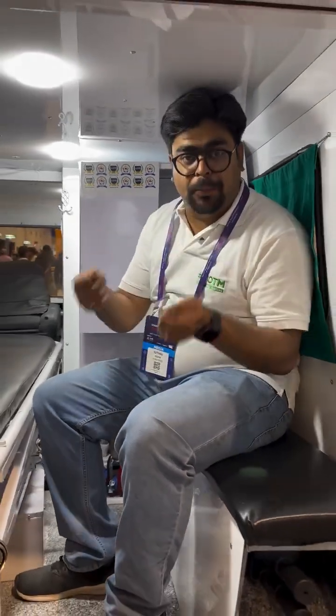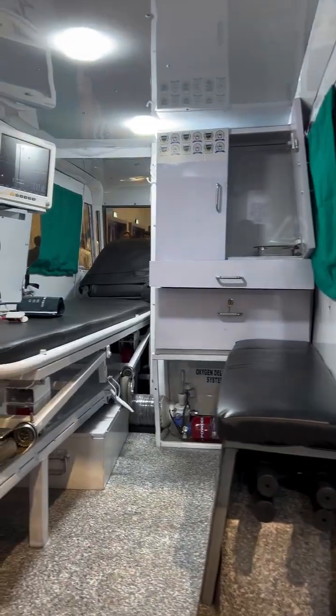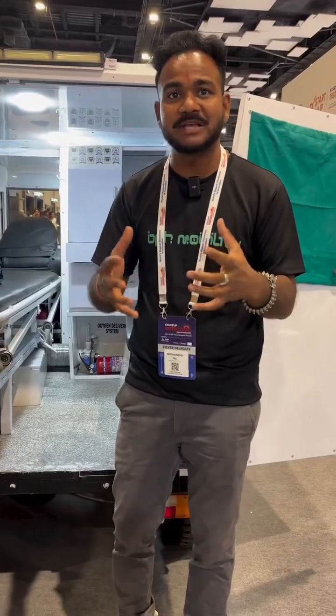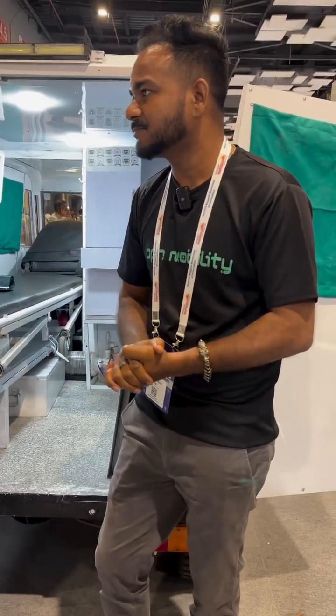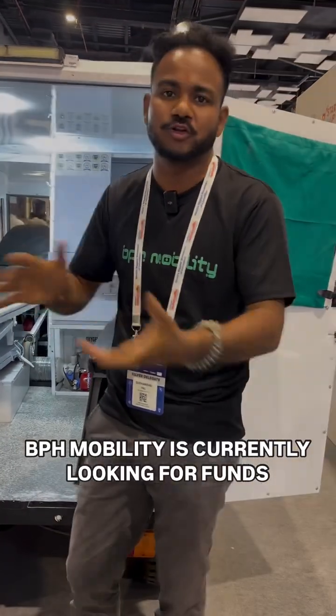The main thought was that it has to be compact, and obviously it was very challenging to fit all the equipment, because an ambulance has so many pieces of equipment and the size of each is quite big. How to fit everything in this small package was the biggest challenge. As for production, we are hoping that in the next 13 months — as soon as we receive the funds — we will be able to bring it into production.